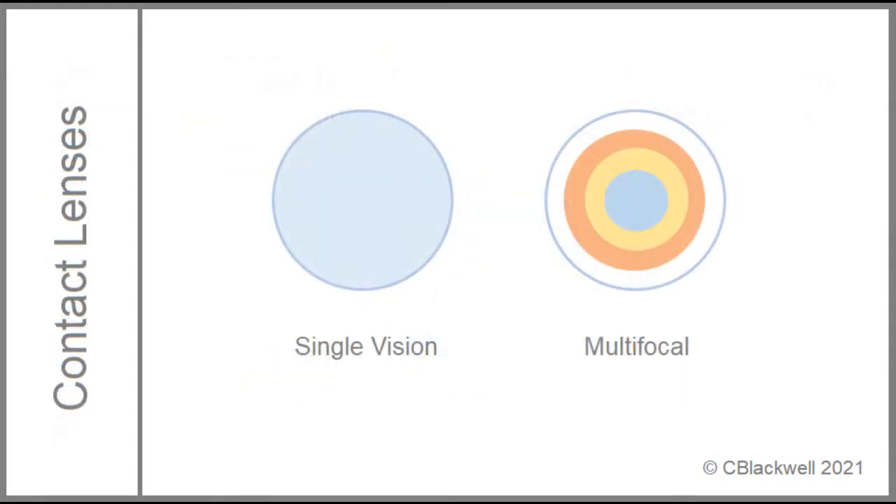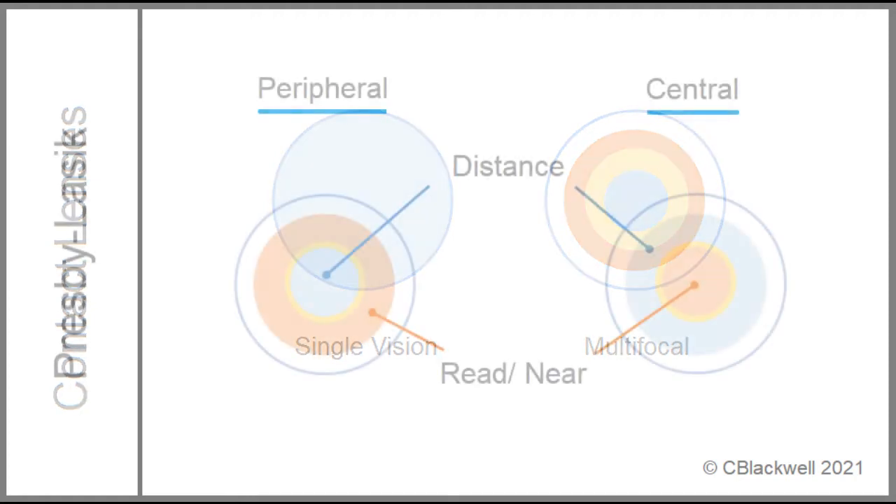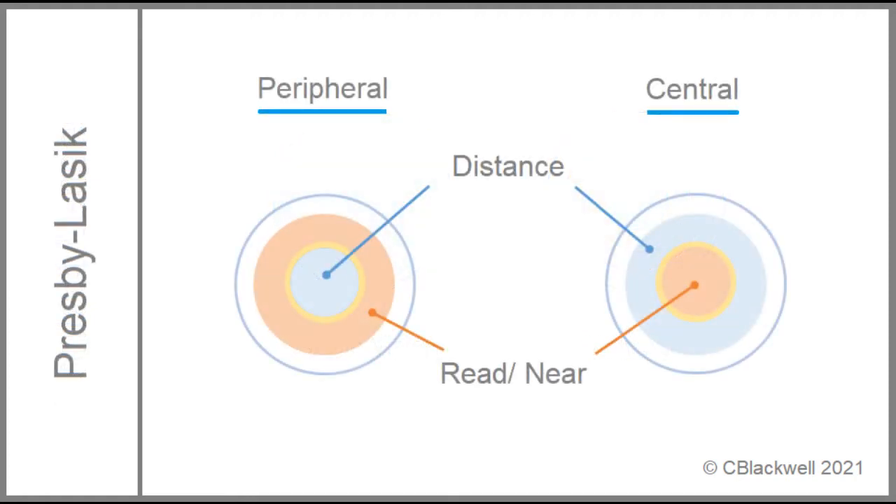In the first video, we talked about contact lenses correcting presbyopia by using either a single-vision lens as monovision or a multifocal contact. One way to think about LASIK surgery is you can aim to recreate in the cornea what you can do with a contact lens — monovision or multifocal. With multifocal LASIK, one version has distance in the center with reading around the edge. The other has reading in the center with distance around the edge.